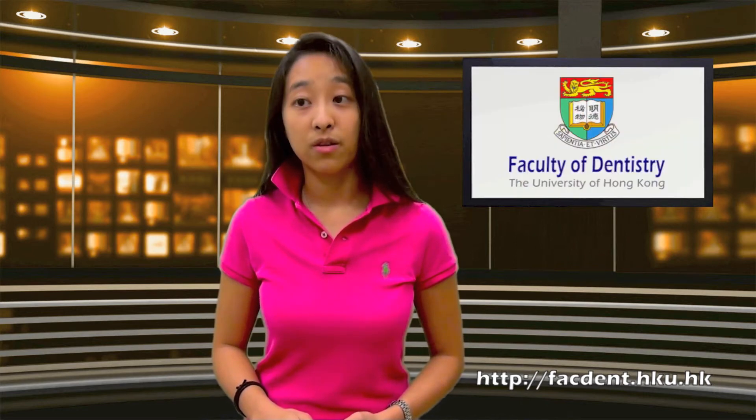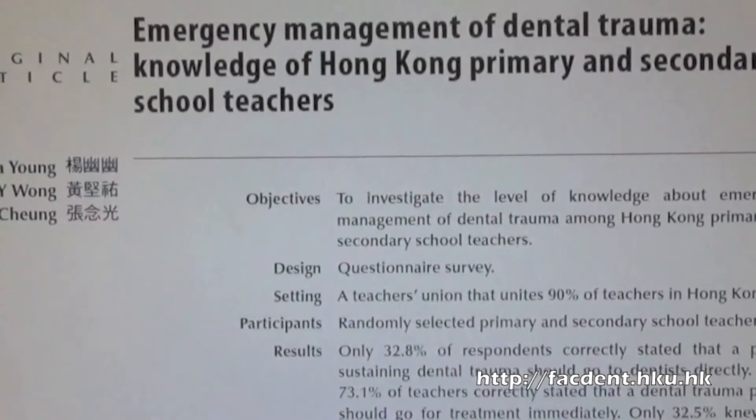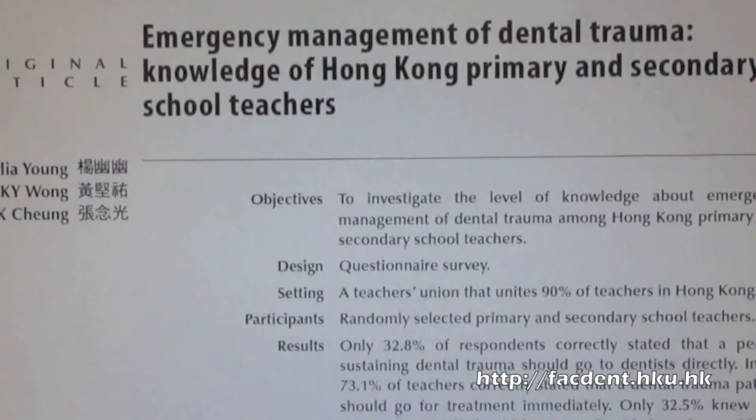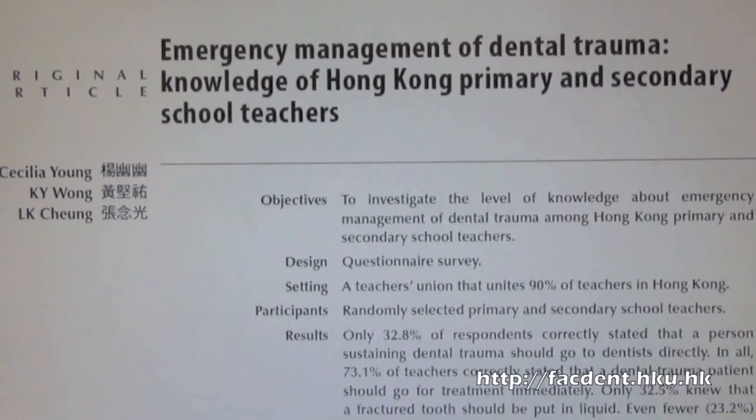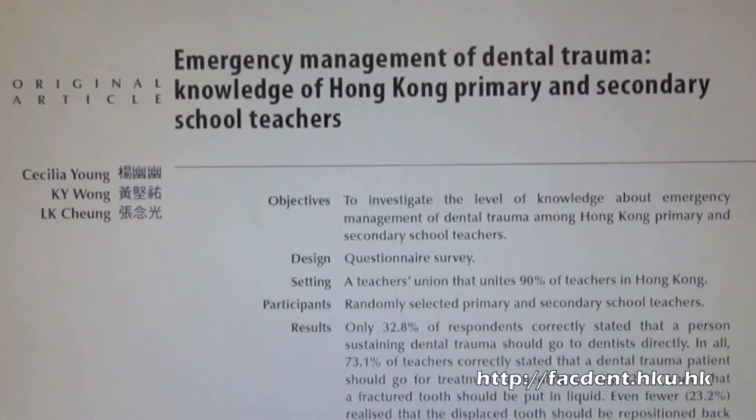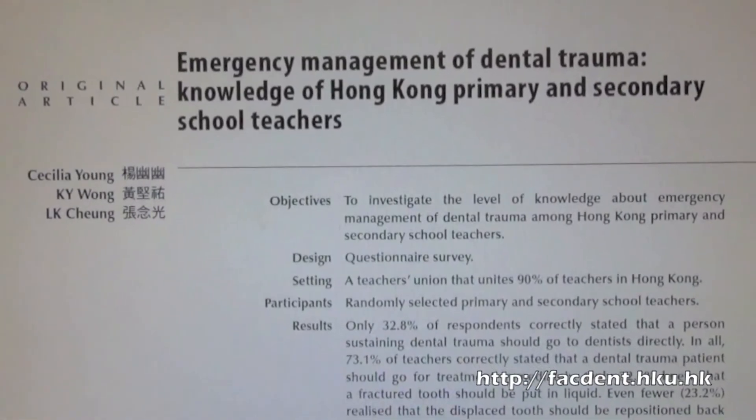Teachers who have taken part in the project so far have said that the workshops have been useful. The urgent need for teacher training in dental first aid was highlighted in a recent research article in the Hong Kong Medical Journal, of which Prof. Lim Kuang Cheng was an author. The research showed that of about 600 school teachers who were surveyed, only one in three knew that they should take the injured person to a dentist, and only one in six knew that a knocked-out permanent tooth should be put back.